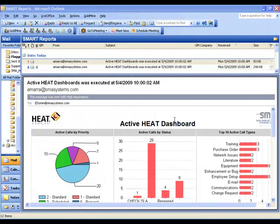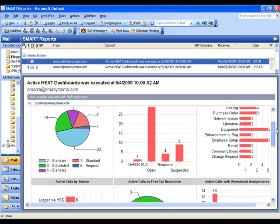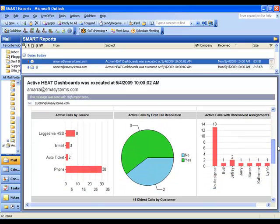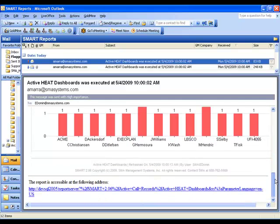SMA has leveraged over 20 years of experience and created this series of service management reports that provide a solid base for reporting, monitoring, and analyzing your support processes. Additionally, SMA can assist in creating custom reports to complement those that are provided.